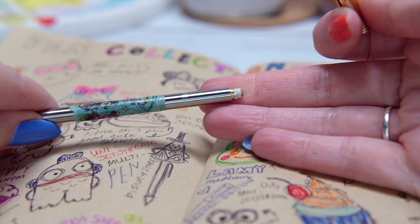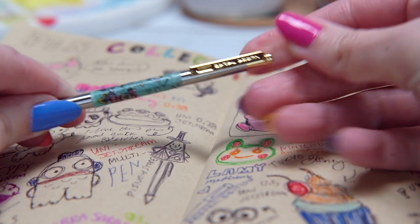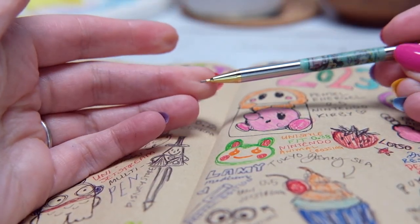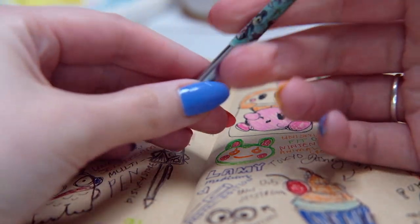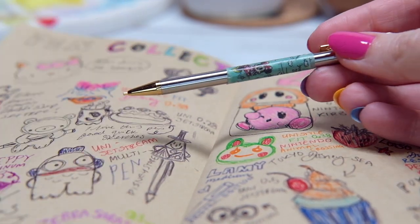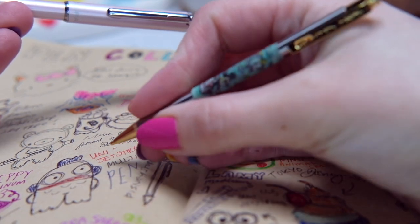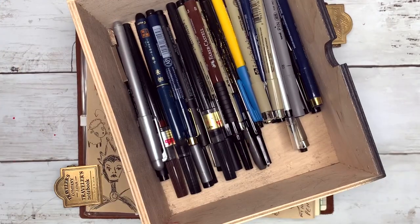I stuck some Disney washi tape around the pencil — when I took the label off it was really sticky so I couldn't draw with it, and the washi tape actually looks really cute. It's a little difficult to draw with the pencil because it's so thin and small that you can't get a good grip on it. The pen is fine but the pencil is quite thin and hard to draw with — not much left on the end when you're holding it. But I still love it and take it everywhere for sketching.